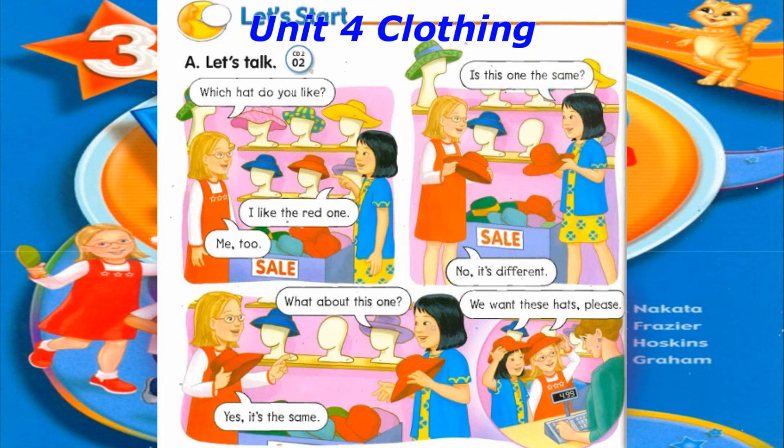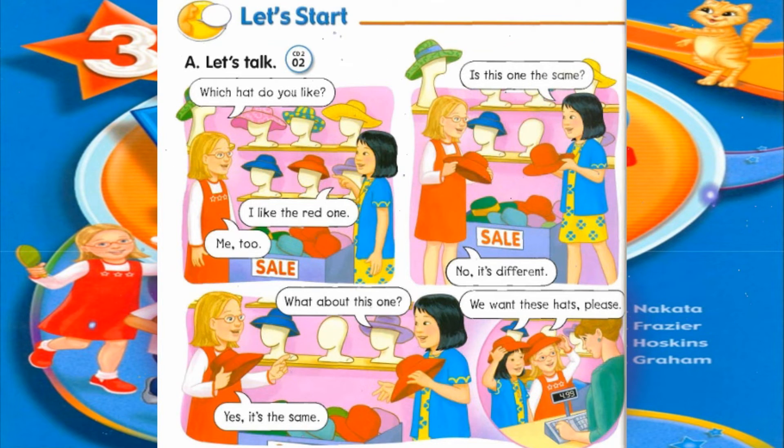Is this one the same? No, it's different. What about this one? Yes, it's the same. We want these hats, please.